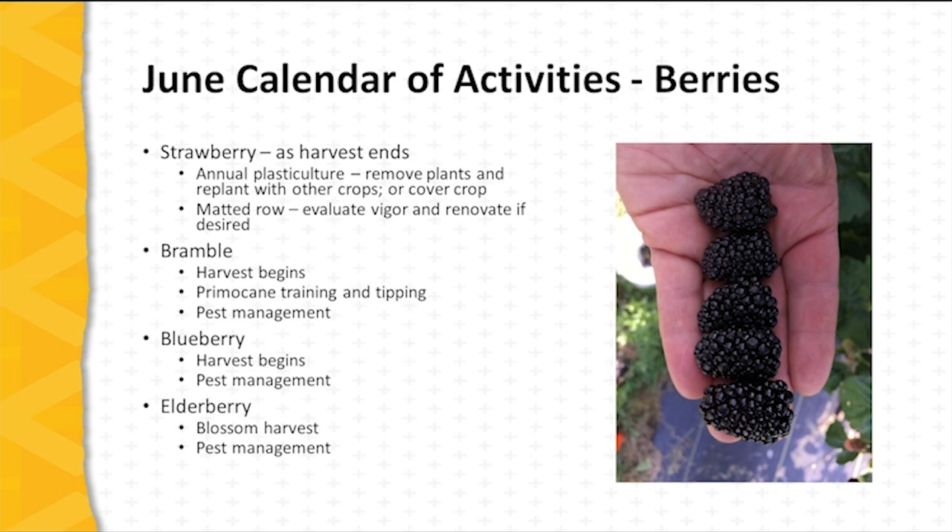In the case of matted row perennial strawberry plantings, this is the time to evaluate vigor and health of the planting and decide if it will be kept for another season of production. If so, renovation takes place in June.